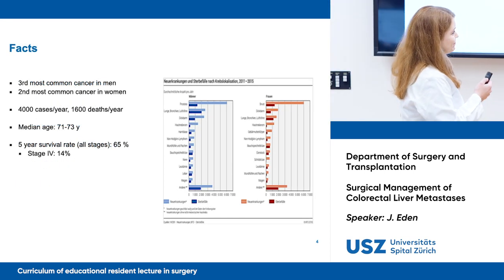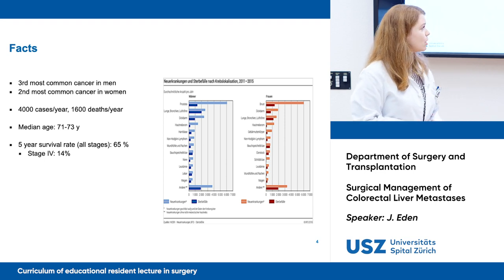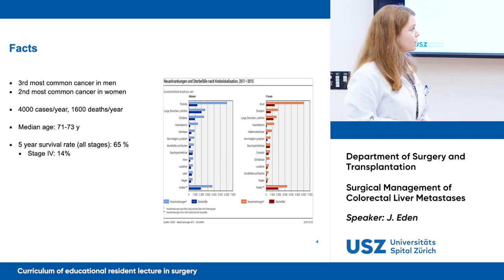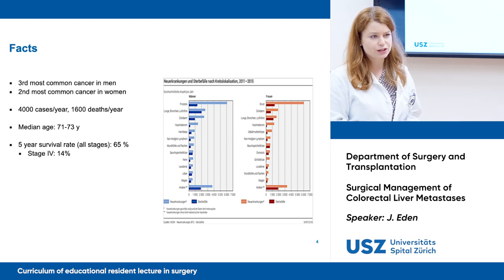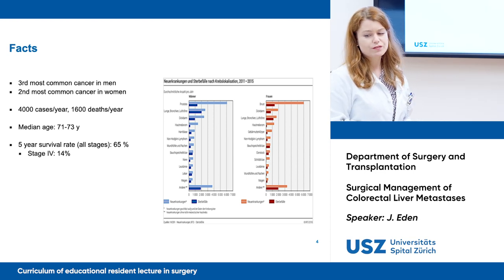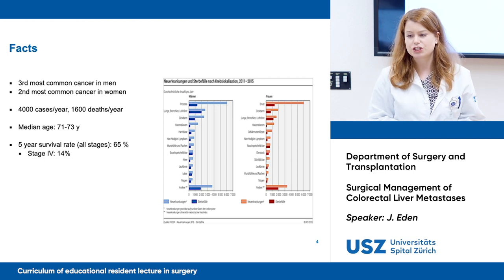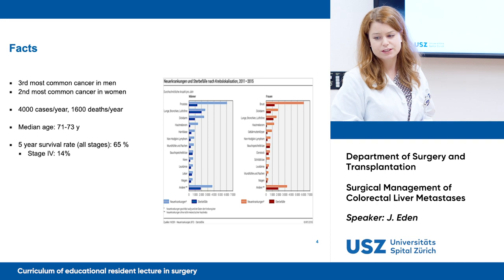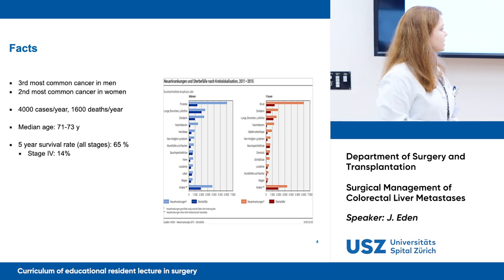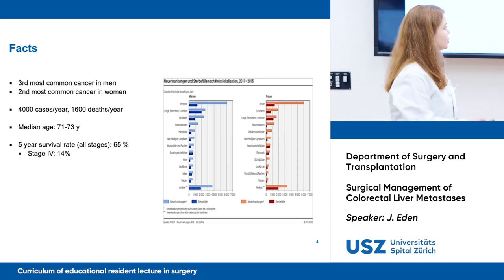Epidemiology first. As we all know, colorectal cancer is the third most common cancer in men and it is the second most common cancer in women. We have about 4,000 cases per year in Switzerland and about 1,600 deaths per year. The median age of colorectal cancer occurrence is between 71 and 73 years of age. The five-year survival rate for all stages is 65%, and it drops down to about 14% at stage four.